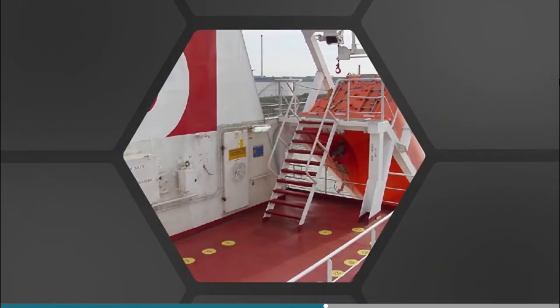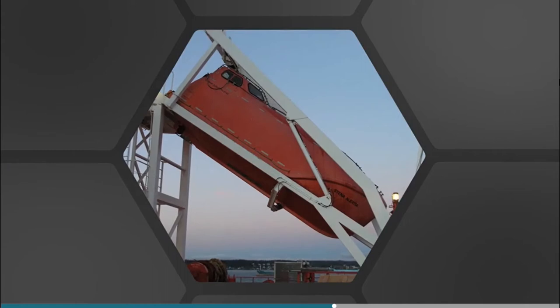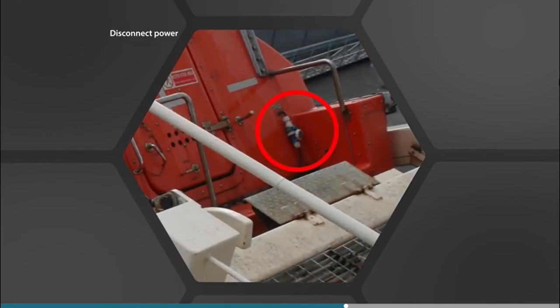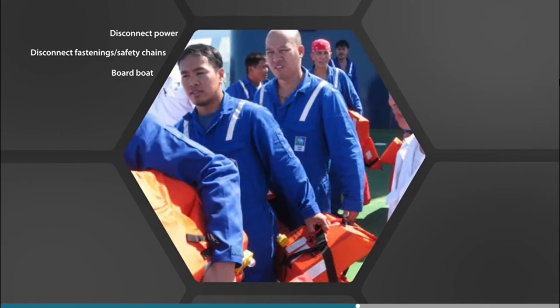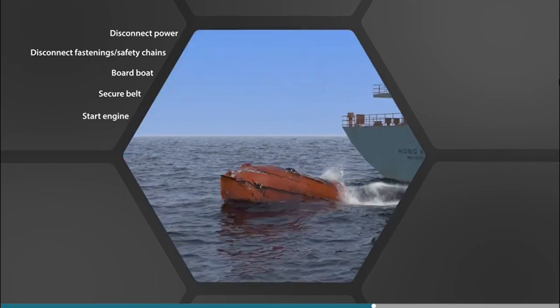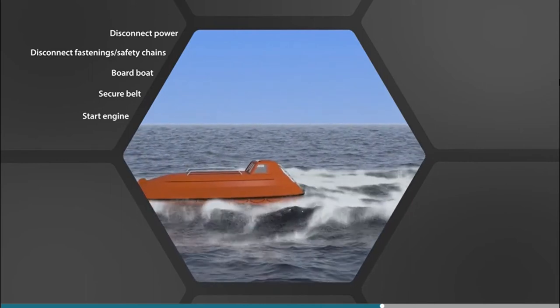Free-fall lifeboats are boarded in the stowed position and launched from inside. In an emergency, the typical launching procedure is to disconnect any power supply to the boat and check that any safety chains used for maintenance have been disconnected. Get everyone boarded and then close the door. Everyone must be seated with their safety belt fastened. Momentum will carry the lifeboat away from the ship when launched, but start the engine anyway and put the rudder to midships.